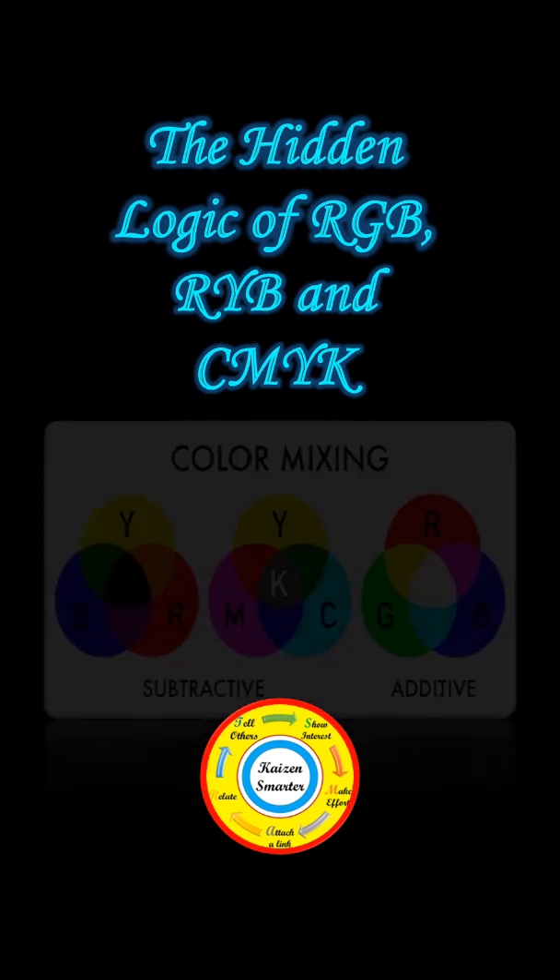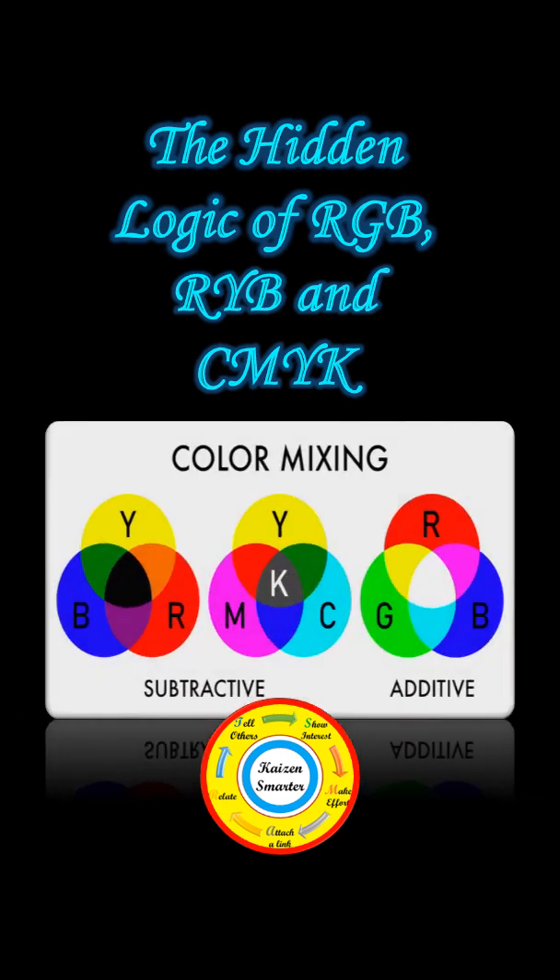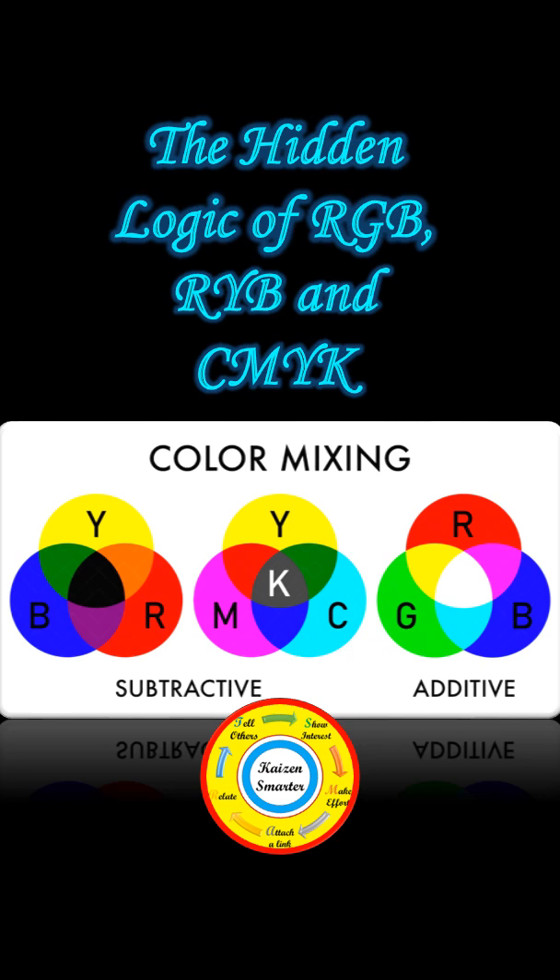Friends, what if I told you RYB is not wrong, RGB is not perfect, and CMYK is not just a downgrade. These three color systems do not compete. They complete each other.